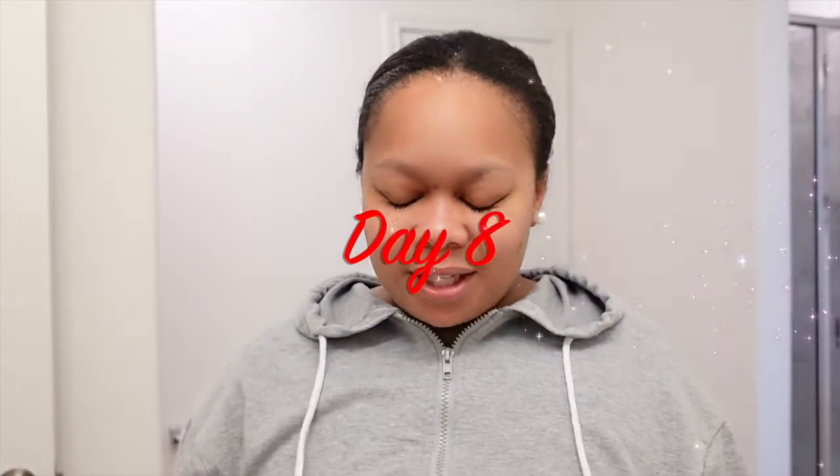Hey everyone, welcome back to my channel! It's Britney Janelle, and I am back with Vlogmas Day 8. So the title of this one — I wear MAC foundation and I normally wear the compact one. But recently MAC has been running out of the foundation everywhere, so I was recommended to try the liquid foundation, which is the NC44.